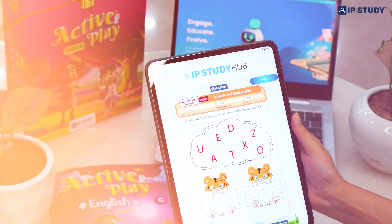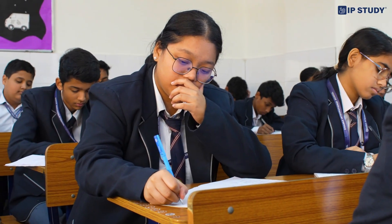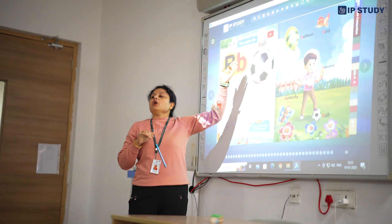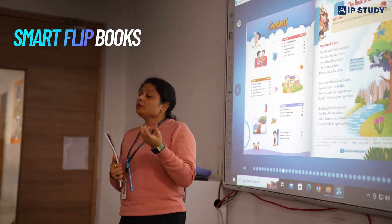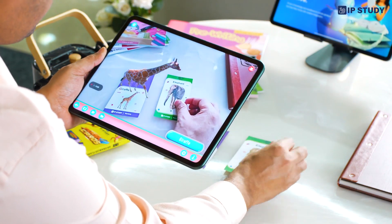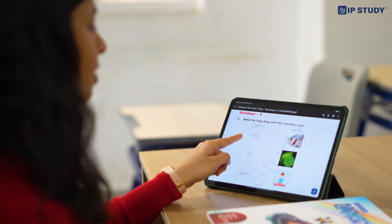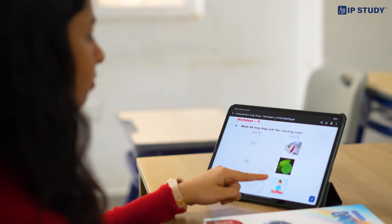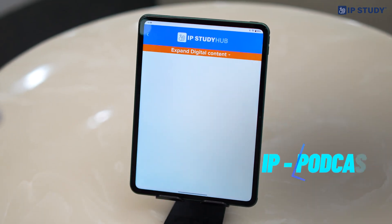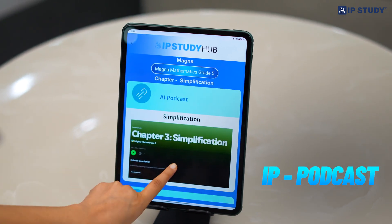The IP Study Hub app is like an enhancing learning playground for students. With just a few taps, kids can explore Alive Books and Smart Flip Books packed with exciting features. They can access study materials, digital elements and worksheets, making learning like a fun quest. Our digital companion offers personalized support, while podcasts offer engaging and insightful discussions on each chapter.